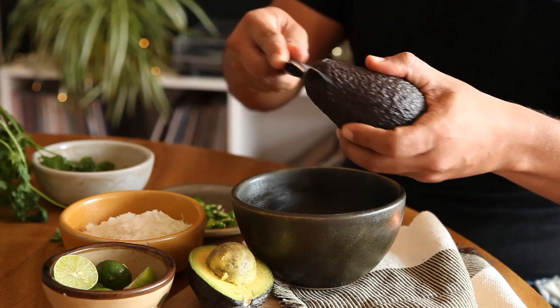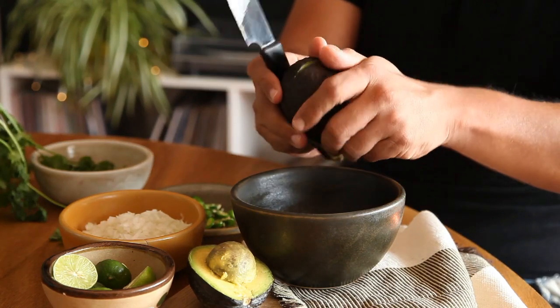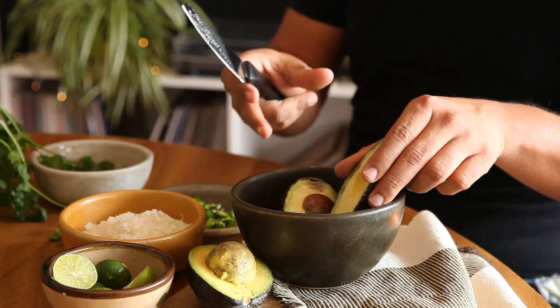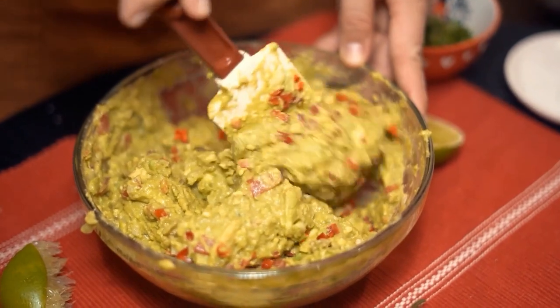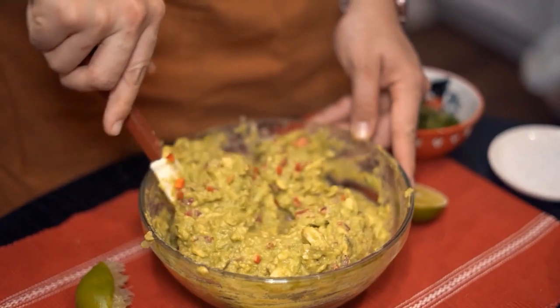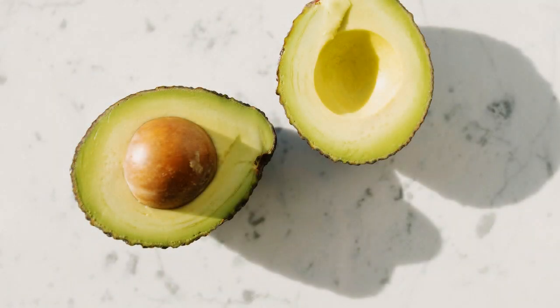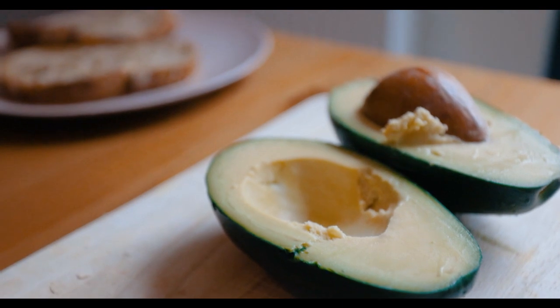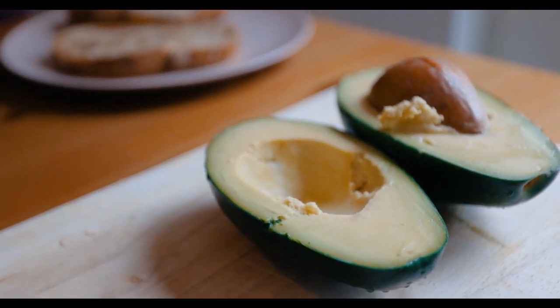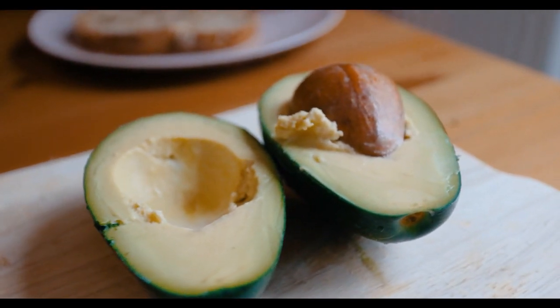A 2018 review of 10 studies indicated that persons who ate one to four avocados per day had higher HDL (protective) cholesterol. Avocados are also abundant in monounsaturated fat, fiber (9 grams per medium avocado), and potassium, all of which are linked to heart health. Avocados may protect the heart in the same way that olive oil and nuts do in the heart-healthy Mediterranean diet.